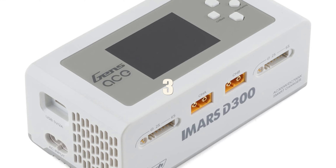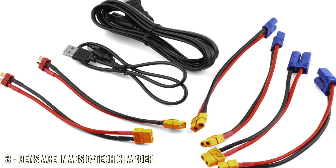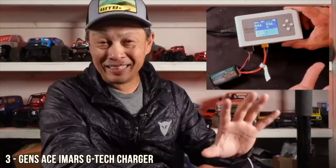Number three on the list is an IMRS D300G smart charger. This is a dual charger but also a smart charger — just plug it in, it'll start charging and end automatically, which makes it really safe and convenient. You could ask your kid or your spouse to just plug it in if you're crawling after work or something.